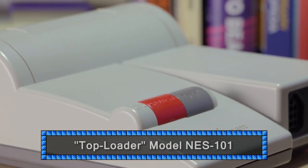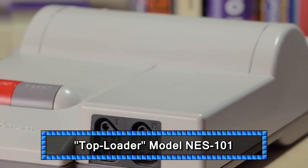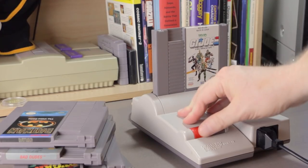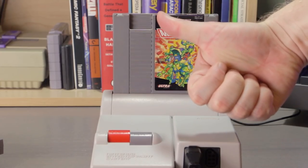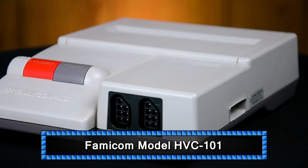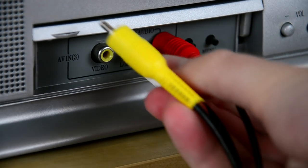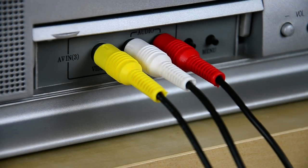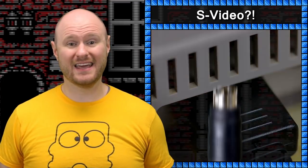When Nintendo released the Model 2, or Top Loader NES in 1993, they actually removed the composite video output, leaving RF as the only option — which is a real shame because the Top Loader is known for being way more reliable at connecting with game cartridges than the old front loader. The similarly designed Famicom revision, released in Japan around the same time, actually did the reverse. It added the familiar AV multi-out port used on the Super Nintendo, N64, and GameCube, giving Japanese Famicom fans an option other than RF for the first time ever. This unit is commonly referred to as the AV Famicom.